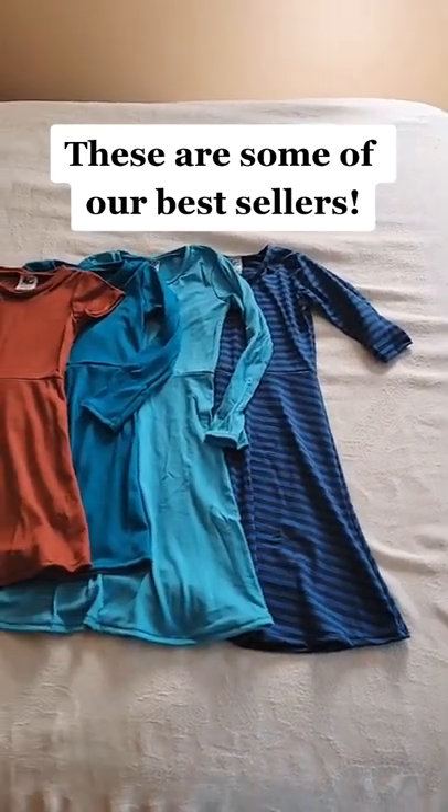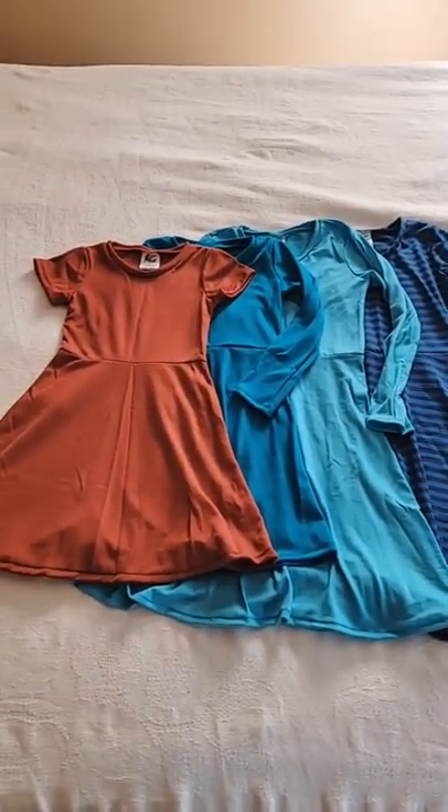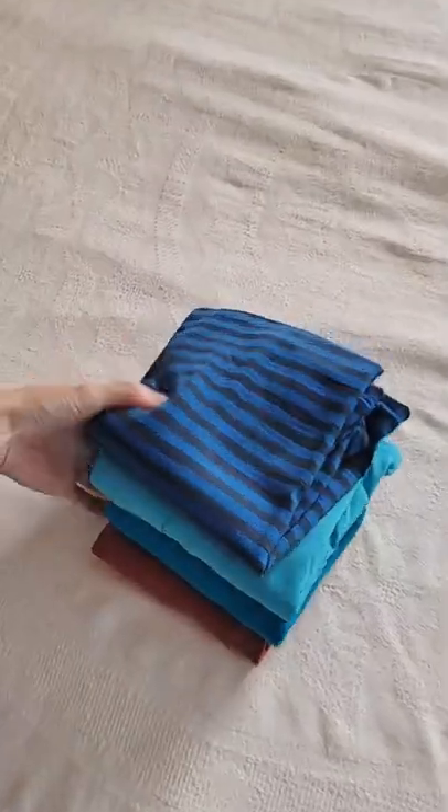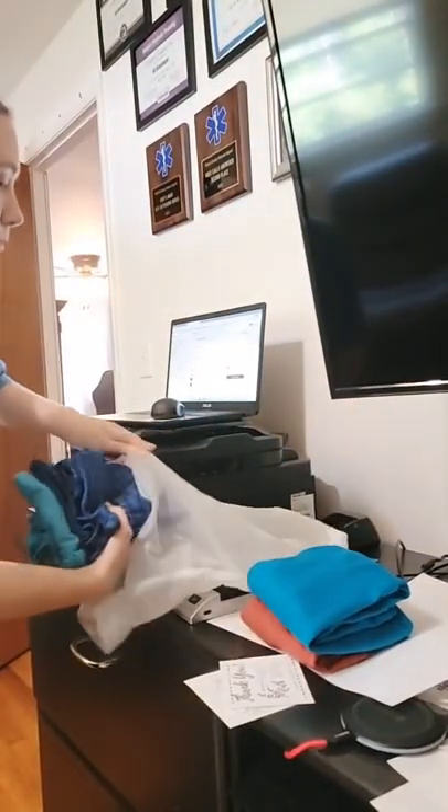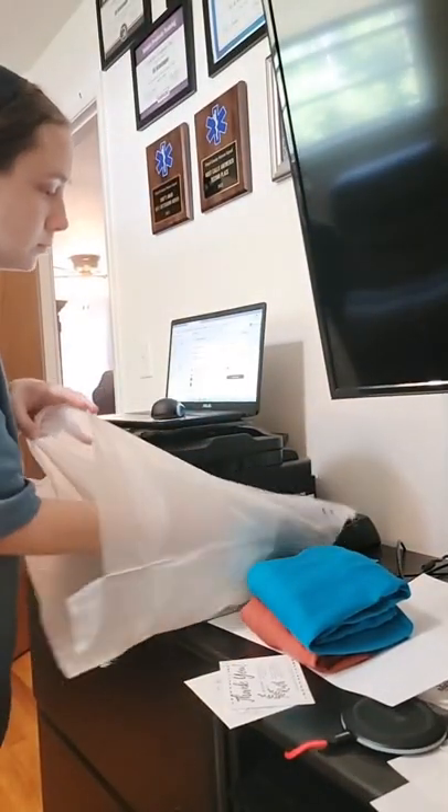These are some of my favorite pieces here at Homespun by Ruth. They're girls' dresses made from 100% merino wool. There's just something so feminine about dresses that I just love, and they're especially sweet on little girls.